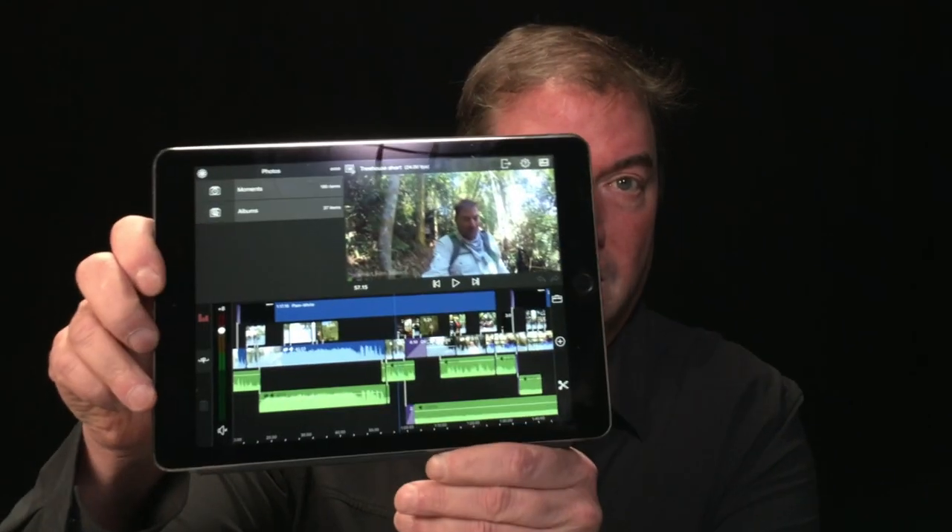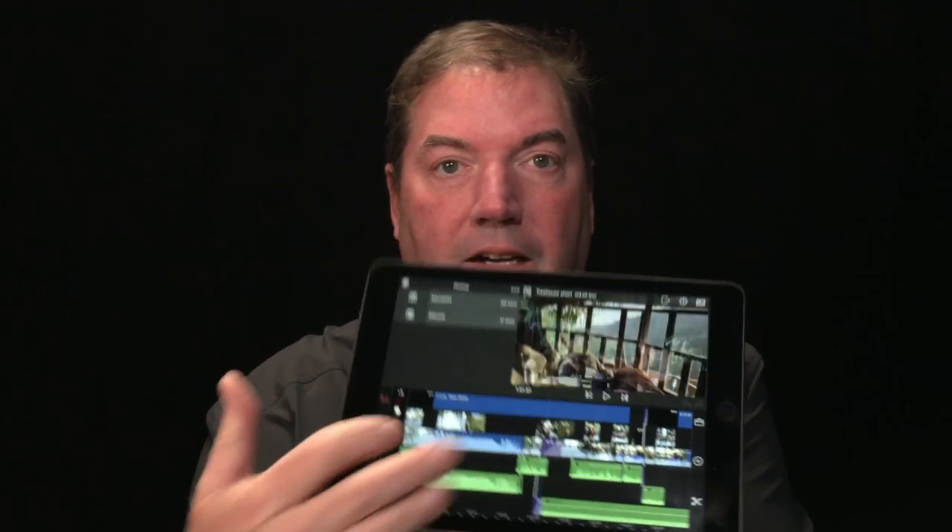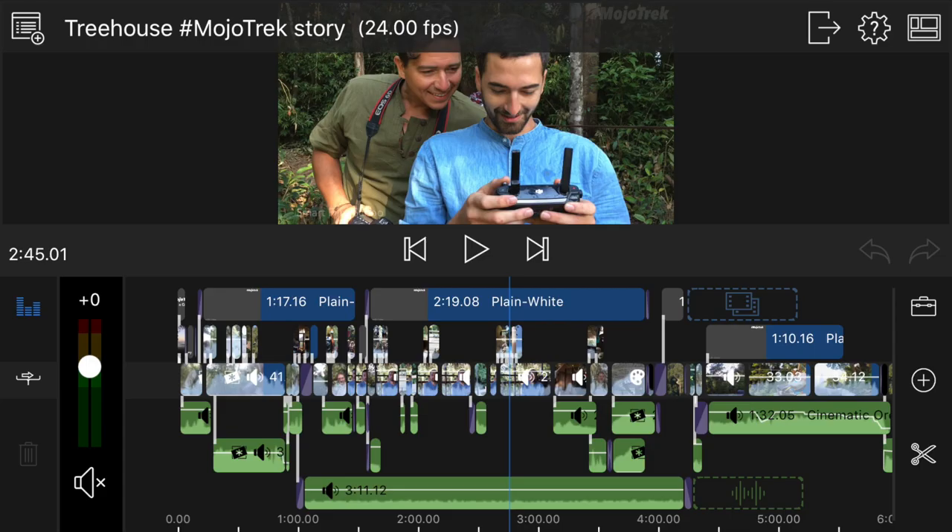Take a look at this project. This whole film was shot and edited in the world's highest treehouse in Laos. Let me just show you a few seconds of that film to show you what it looks like to put those small pieces from small cameras and make a really big story.